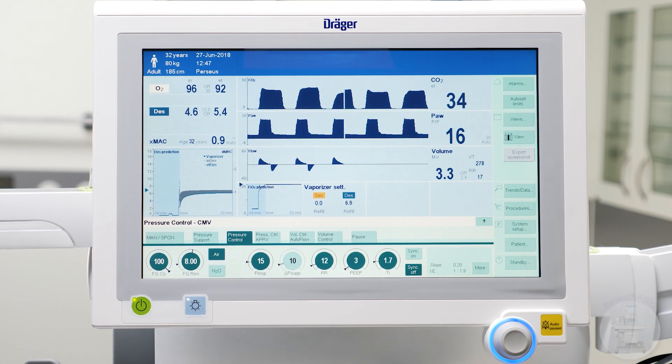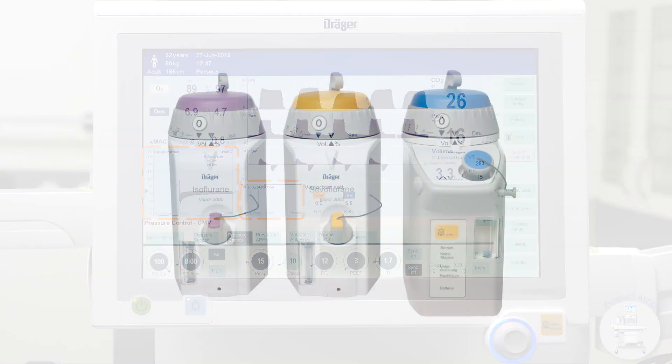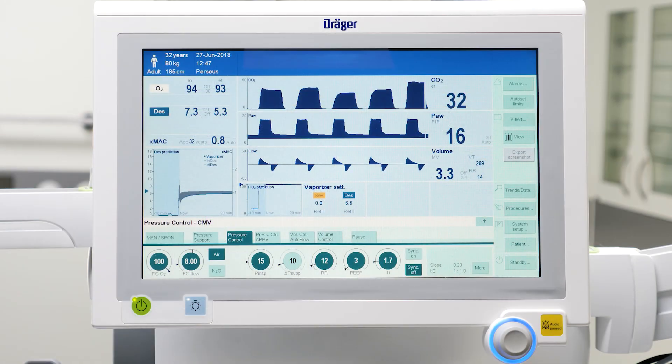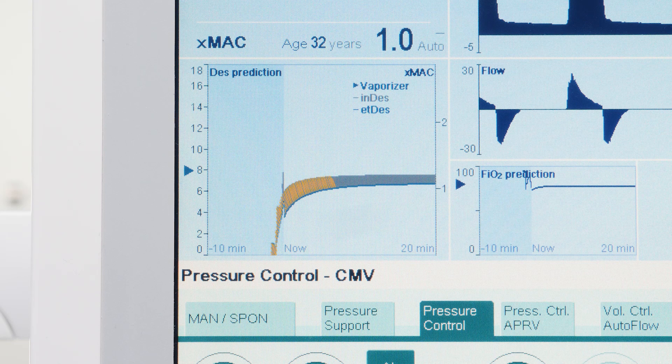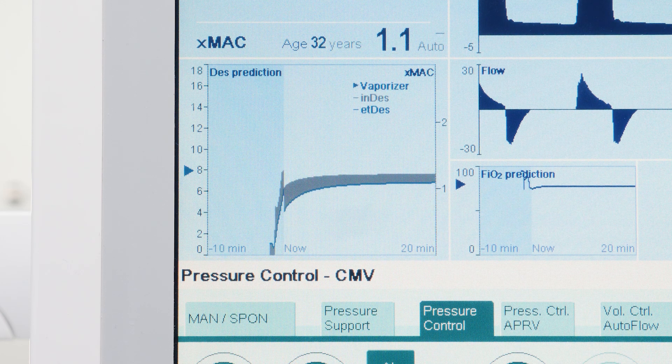Draeger Perseus A500 can offer the intelligent predictive functions VaporView and O2 prediction when used in conjunction with Vapor 3000 and Devapor 3000. The system visualises both the inspiratory and the expiratory volatile agent concentration and the inspiratory oxygen concentration prediction over the next 20 minutes, along with a trend of the past 10 minutes. These features offer higher levels of safety and transparency and make the recovery phase easier to manage.